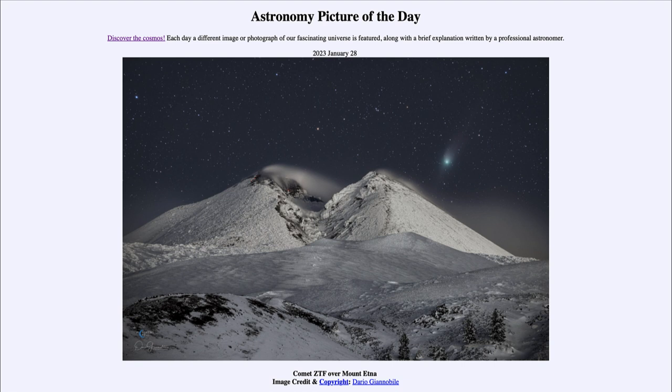Today's picture for January 28th of 2023 is titled Comet ZTF over Mount Etna.